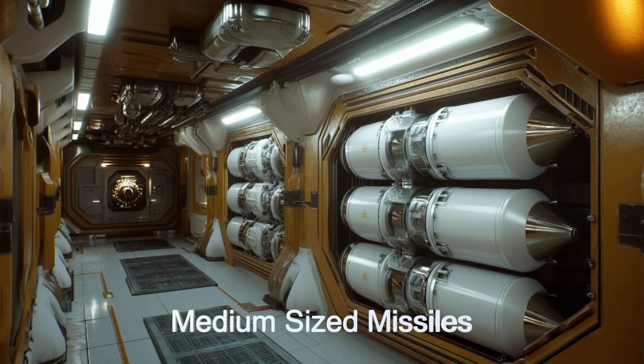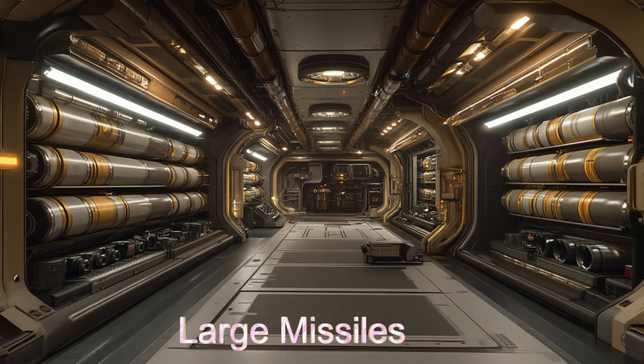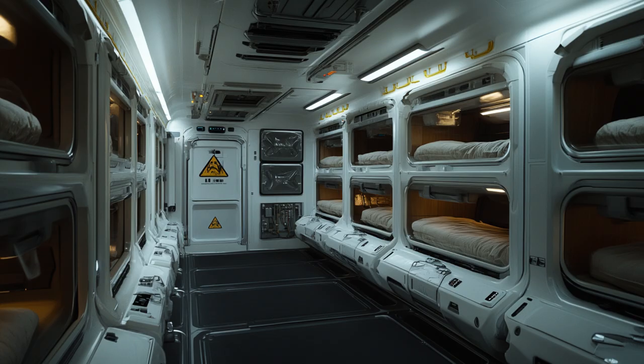Equipped with three types of missiles — short-range, medium-range, and highly accurate long-range missiles with advanced tracking technology — this ship is a force to be reckoned with.